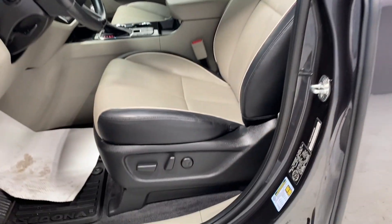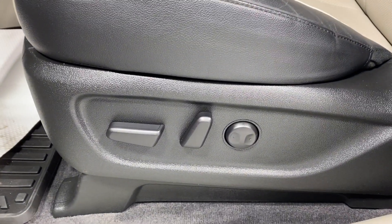Coming inside, you have a nice armrest, power locks, power windows and mirrors, gray and black colored leather upholstery, and power driver lumbar support. Let's hop inside.